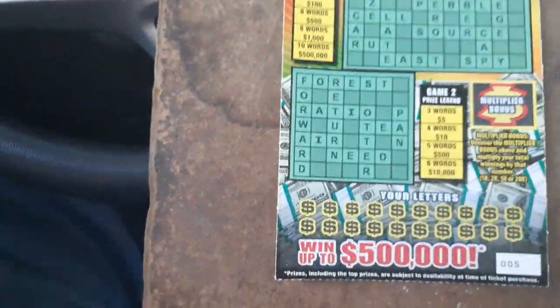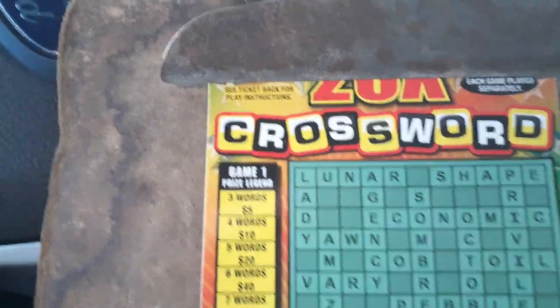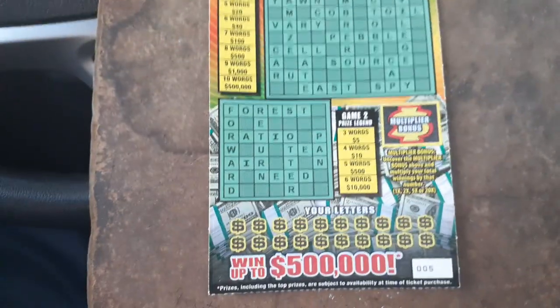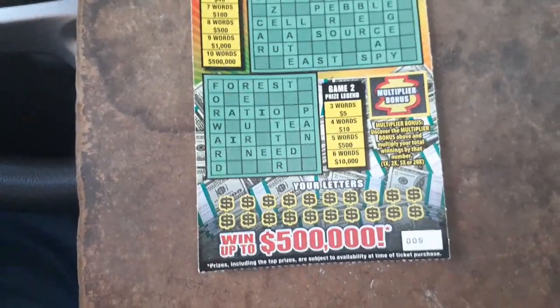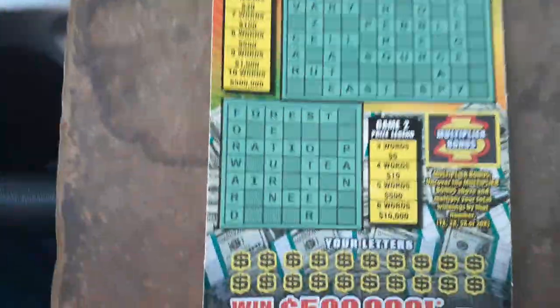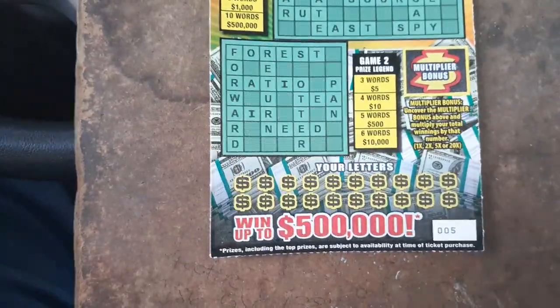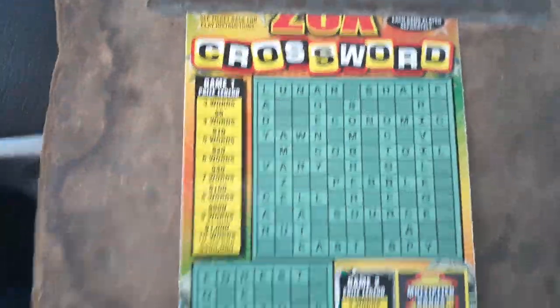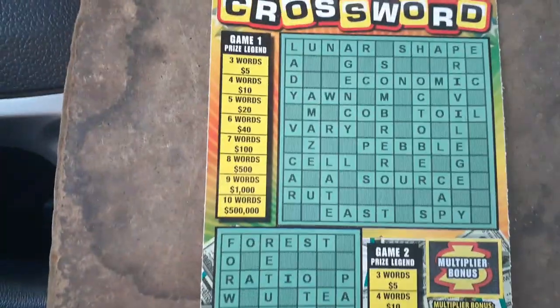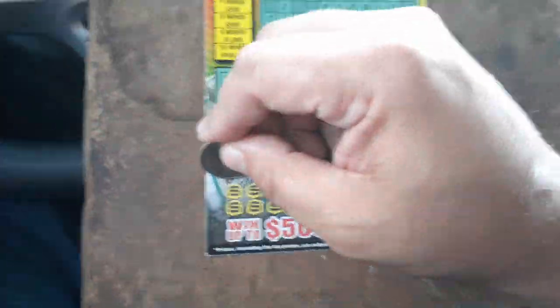We'll see how it goes here. This is a surprise, because these games usually do not come out during the end of the month, and especially on a Thursday. But awesome. I've seen an animation of this ticket on the Florida Lottery, but I'm pretty happy they finally brought a new crossword. Hopefully I have better luck with this one. I don't know if all the vowels come out, so we'll play it by ear on the first ticket.